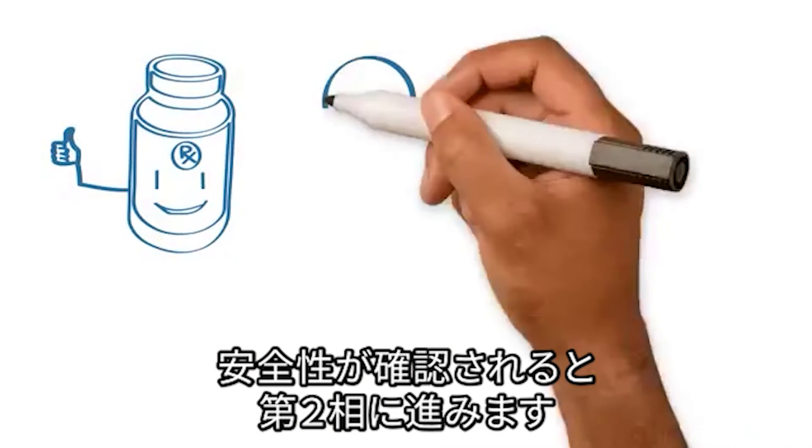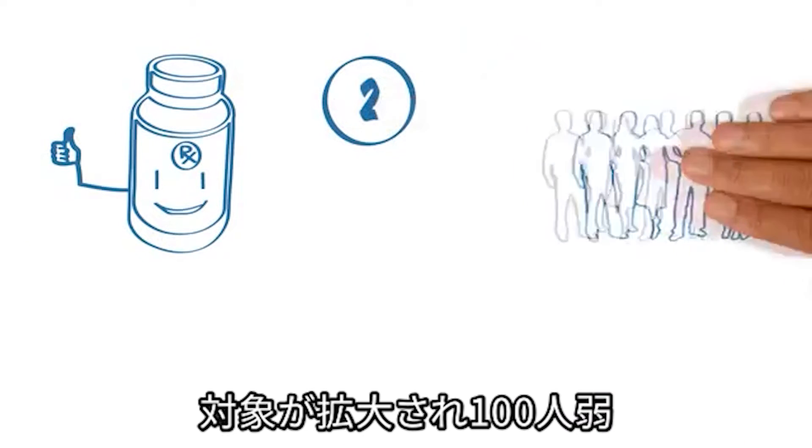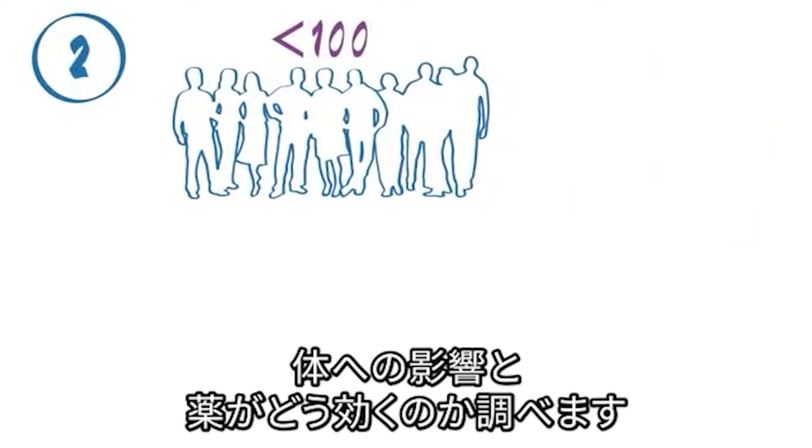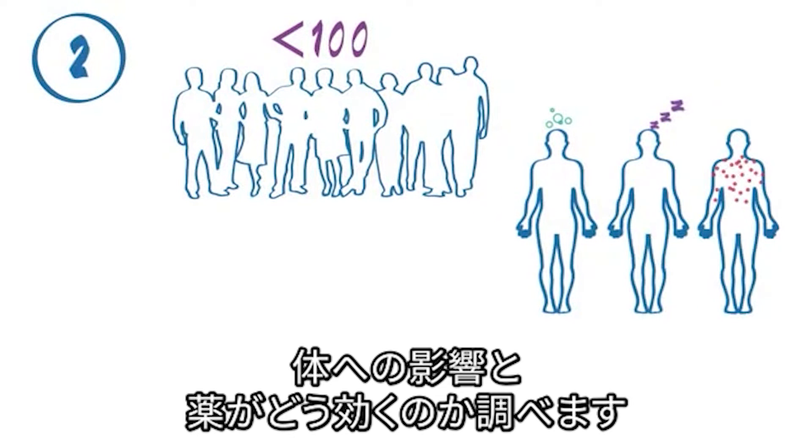If a safe dose is found, the new treatment goes to Phase 2 testing. More patients are enrolled, usually 100 or less. Phase 2 trials study how the treatment affects the body and how the treatment works for a certain type of cancer.